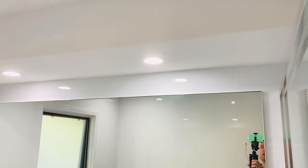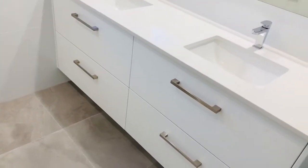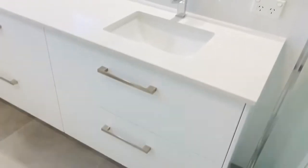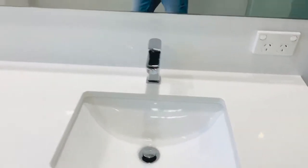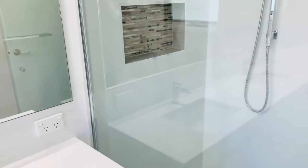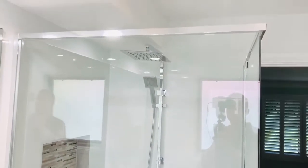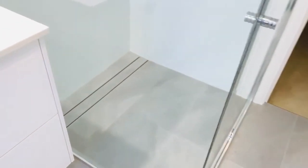We also have some extra lighting above the mirror and a really nicely done vanity with new taps. There are two powerpoints on the side of the vanity, and new framed shower screens.